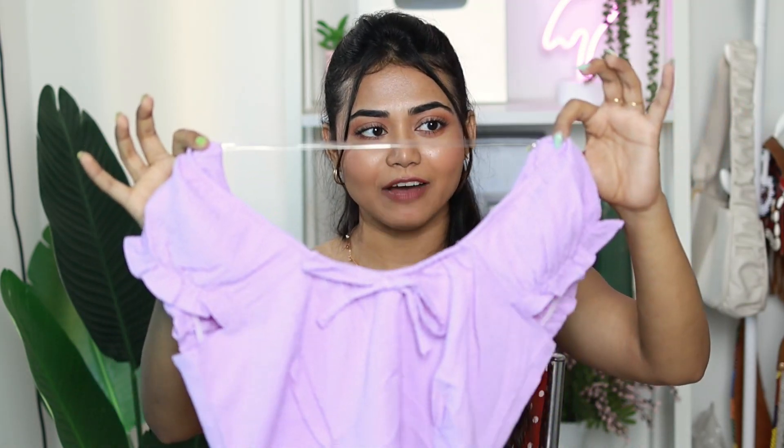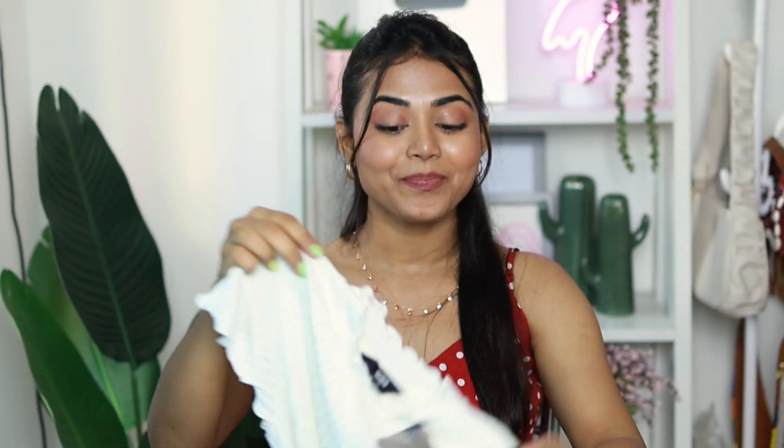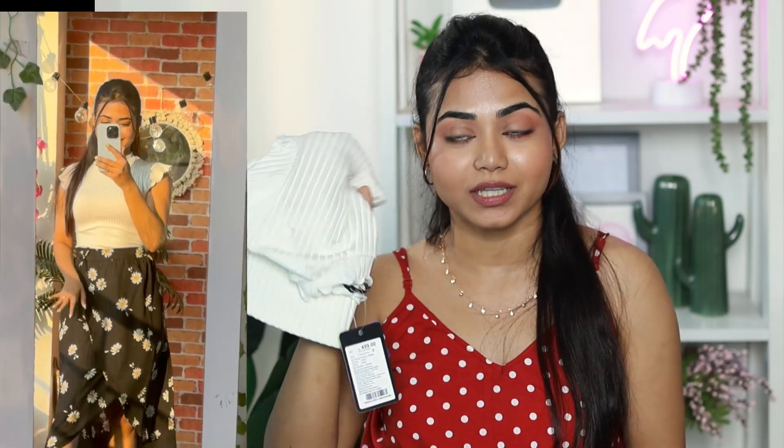Next I have a plain white top — it's not half-sleeve or fully sleeveless; it has a small sleeve. The material is very soft, price is ₹499, and size is small. The fitting is great — it's a ribbed top and perfect for daily use; you can pair it with a printed skirt or plain blue denim.